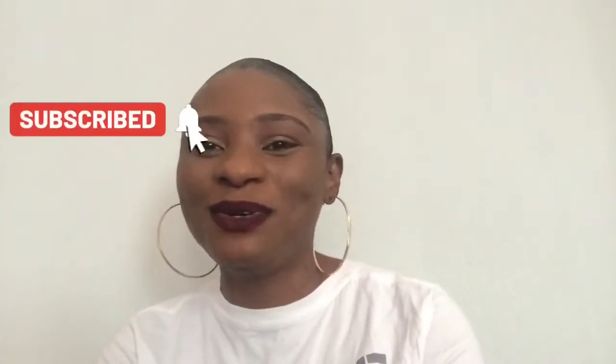Hi guys, welcome back to my channel. It's Benita again. Thank you for watching my last video and please don't forget to subscribe. You guys have been amazing. Thank you for your comments, your likes, your support. I really do appreciate.